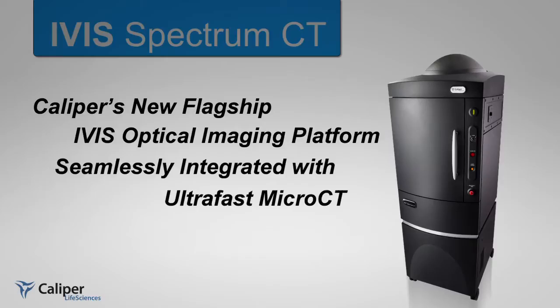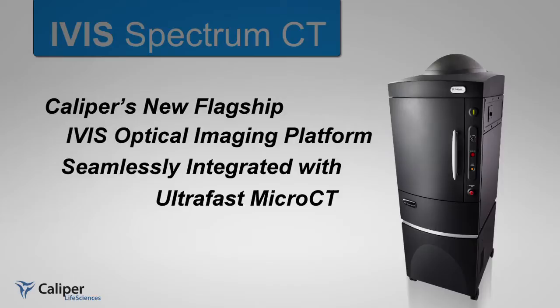Introducing Caliper Life Sciences' latest imaging innovation: IVIS Spectrum CT Premier — Optical Imaging and Low-Dose Micro-CT, seamlessly integrated into one.